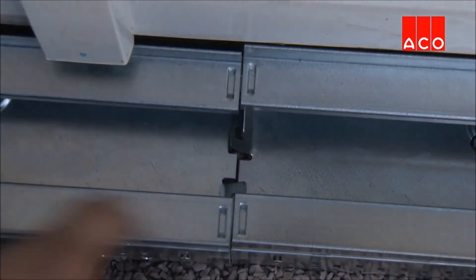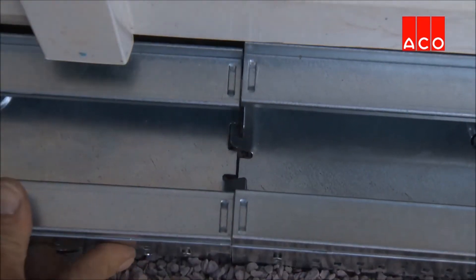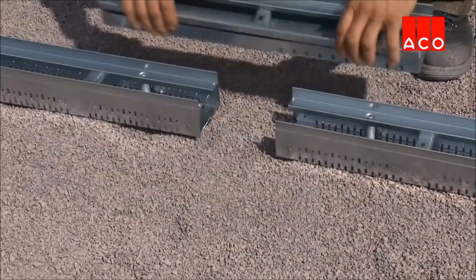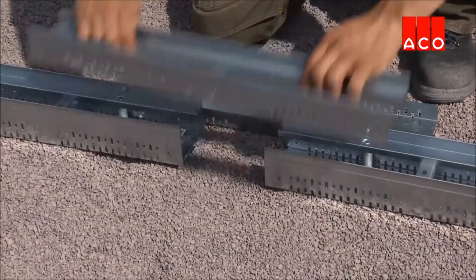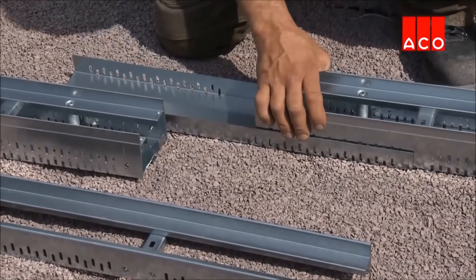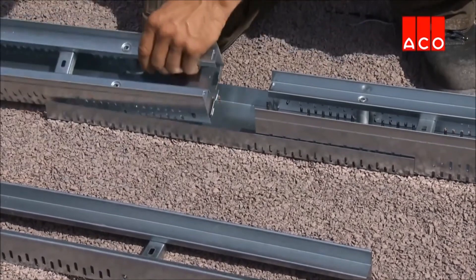Channels feature interlocking profiles to prevent the channels from pulling apart. The ProfiLine adjustable length assembly eliminates the need to cut the channel to length on site, giving up to 19 and a half inches of variable length.